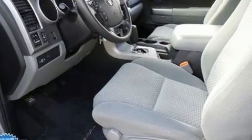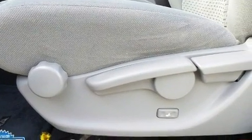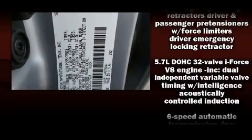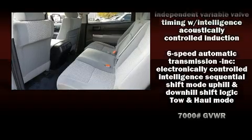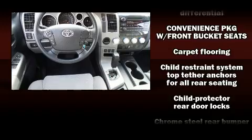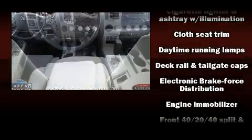as one-touch window functionality, variably intermittent wipers, a rear step bumper, front dual zone air conditioning, remote keyless entry, and cruise control. Premium sound drive six speakers, providing you and your passengers a sensational audio experience. Curtain airbags combined with